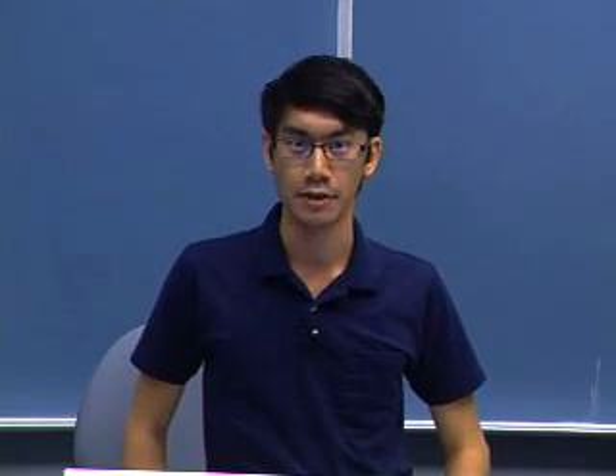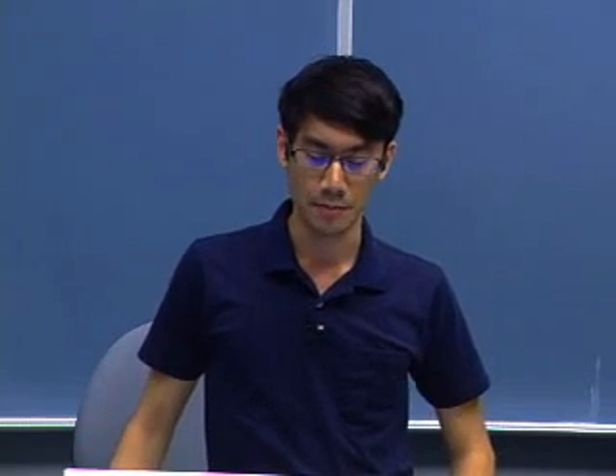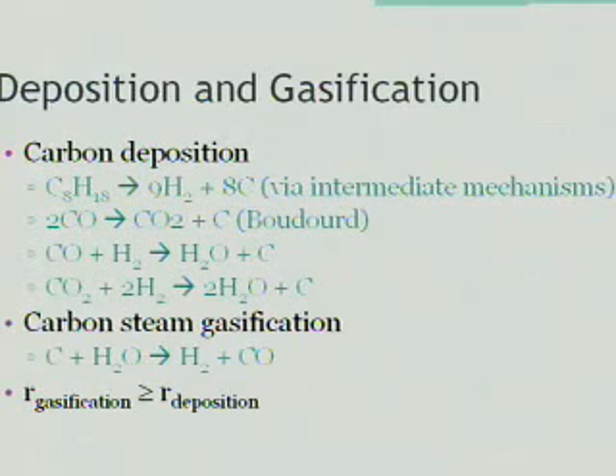Unfortunately, this leads to deposition of carbon which deactivates the catalyst. However, the catalyst may be reactivated through successful removal of the carbon deposit. The mechanisms for carbon deposition have been studied extensively for methane but not so much for isooctane. The first reaction is undergone through intermediate mechanisms, and further carbon deposition can occur through carbon monoxide and carbon dioxide production from the reforming.